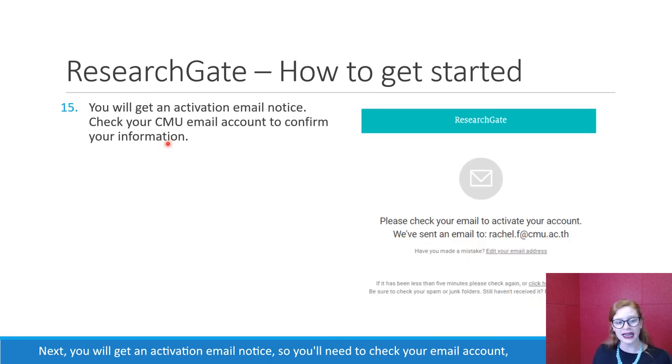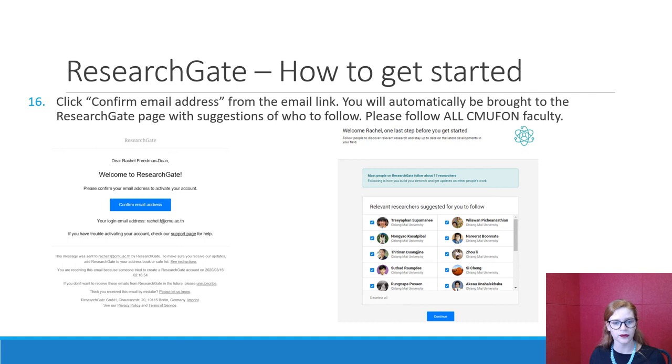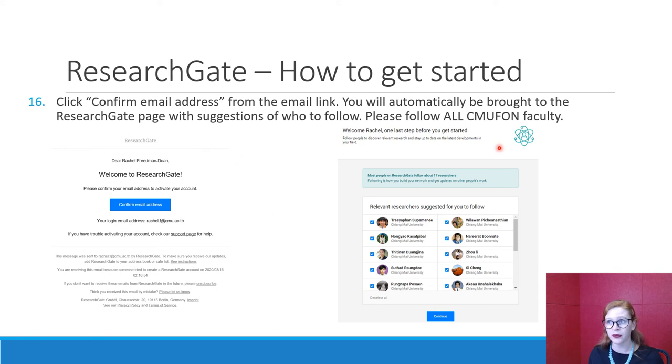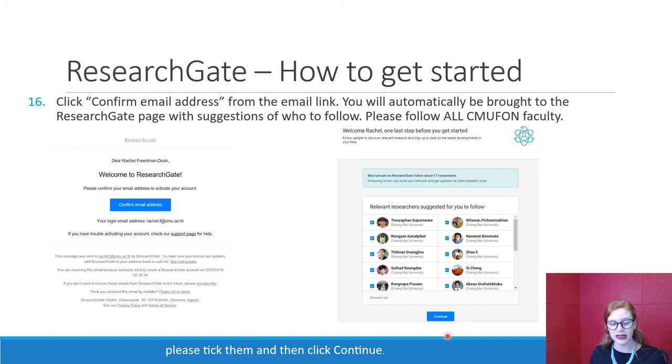Next, you will get an activation email notice. Check your CMU email account — you'll get a link and you'll have to click it to confirm. When you receive the email, click 'Confirm email address.' You will automatically be brought to the ResearchGate page with suggestions of who to follow. Anyone from the Faculty of Nursing at CMU — please click yes. If you recognize someone's name or know they work at the Faculty, tick them and then click continue.